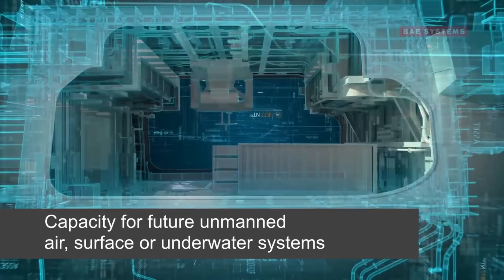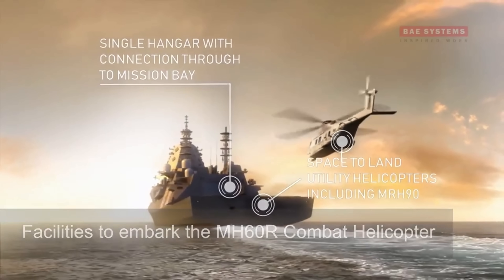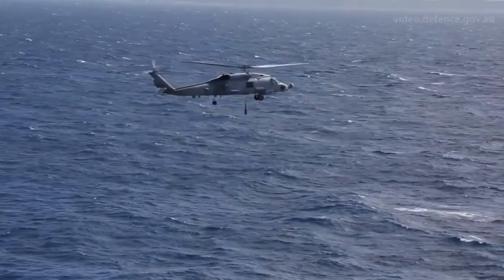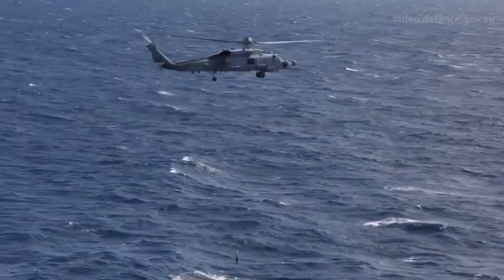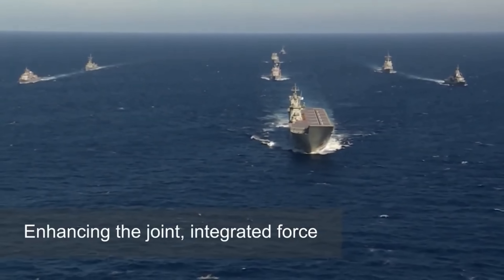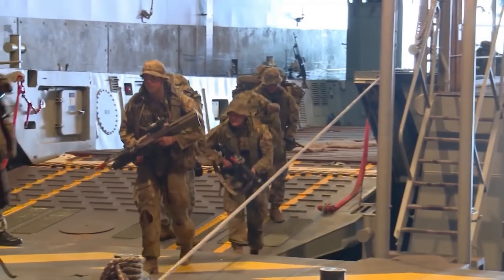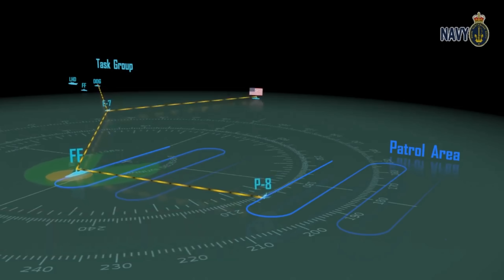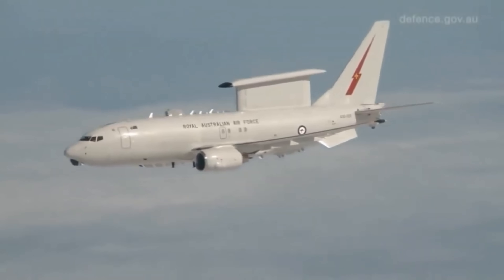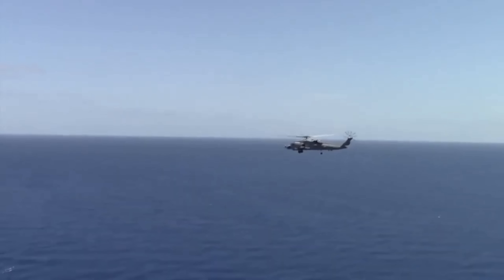We're going to go over an overview of the ship first, then get into its construction. Australia's Hunter Class frigates are part of a $45 billion SEA 5000 Future Frigate program designed to replace the aging ANZAC class frigates. These ships are built around the British Type 26 Global Combat Ship design, ensuring superior anti-submarine warfare, air defense, and surface combat capabilities.